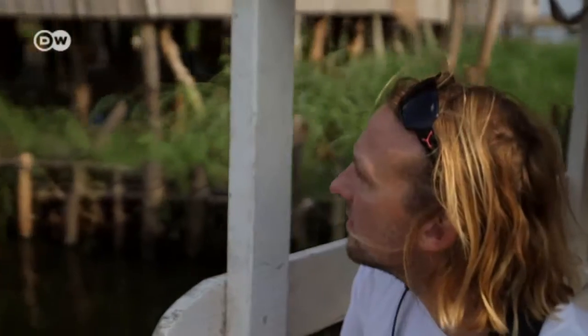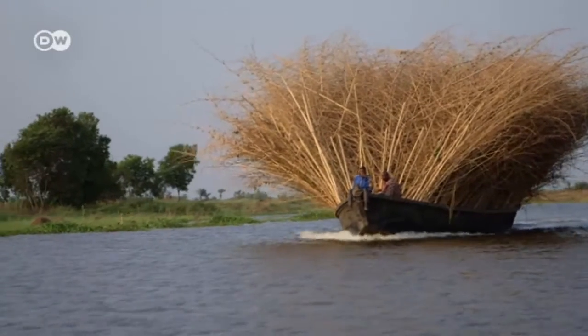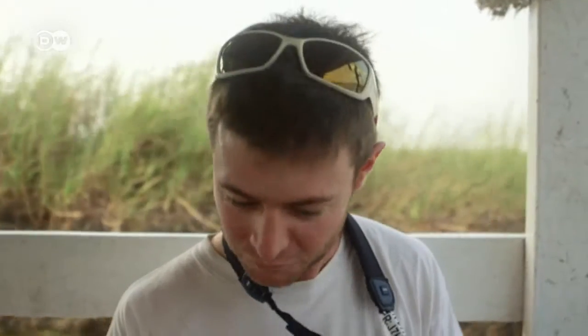He and his colleague Fabien Mercier are looking for a particular species. Julian explains: We're going to the place where I spotted the Anambra waxbill for the first time four years ago. I didn't expect it here at all, but there it was. I was really surprised to see that bird here. I immediately opened my book and it was the right one. But according to the map, it shouldn't even be here. It was a really special feeling for me.